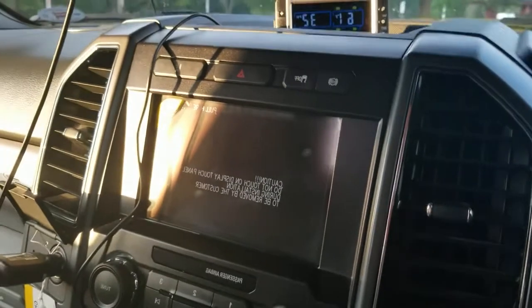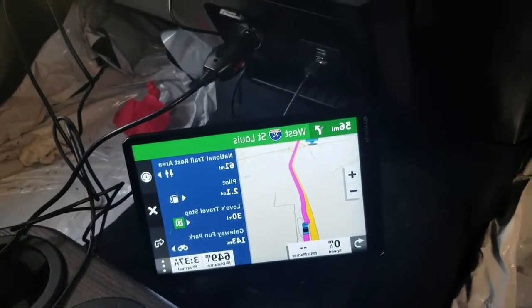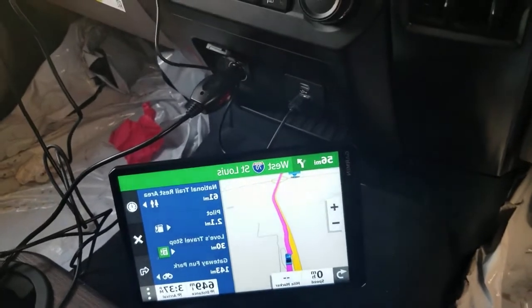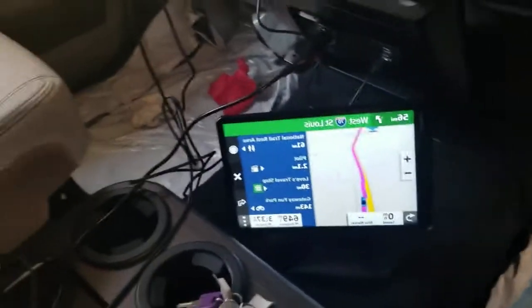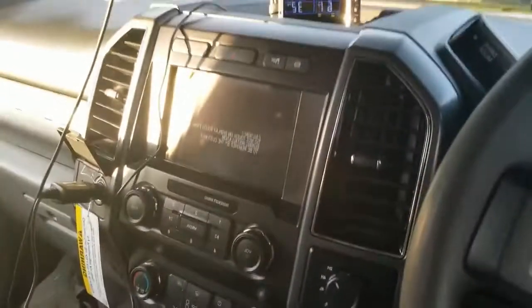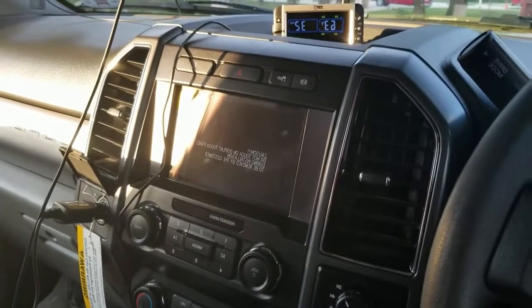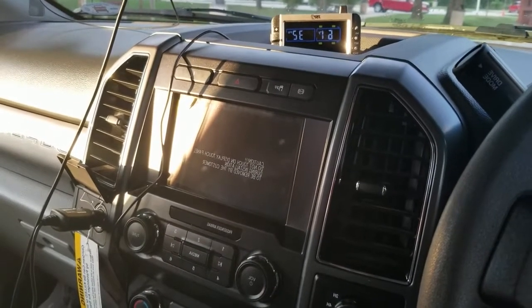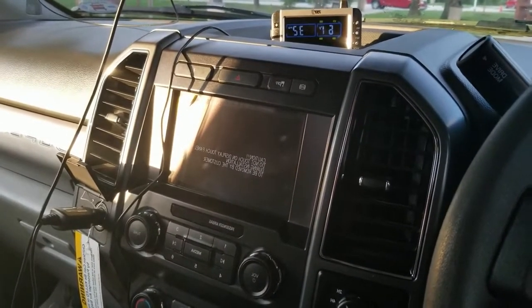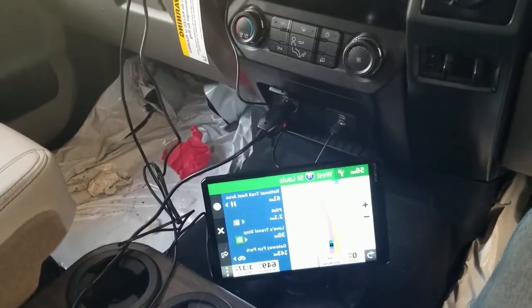The internal radio has a navigator on it, but we use the Garmin RV 1090. That keeps us within RV-appropriate locations so we don't have to worry about getting onto the wrong road — roads with low bridges, or places we shouldn't be at due to weight restrictions and things like that.